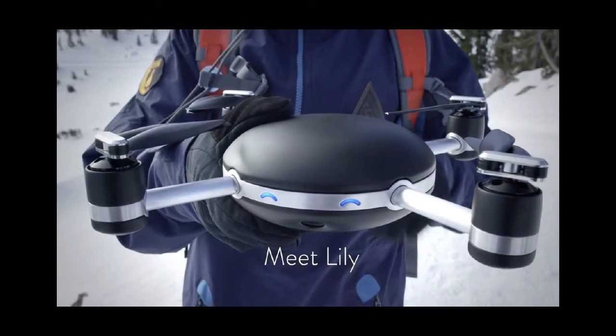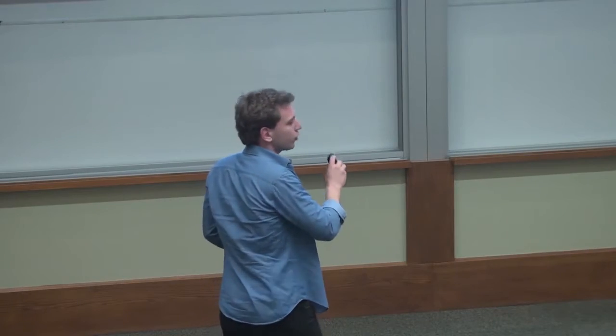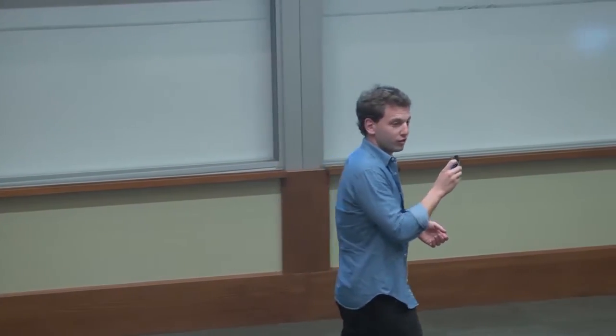We launched a pre-sales campaign on May 12, 2015 last year, and we're delivering our first units this summer, very soon. It's a very exciting time for our company right now. Let me show you the video we used for the launch.